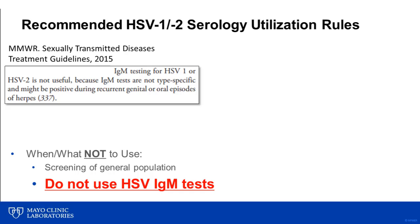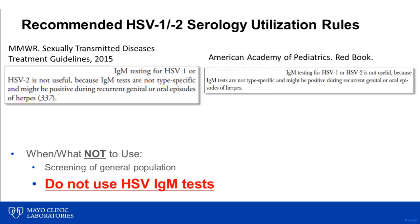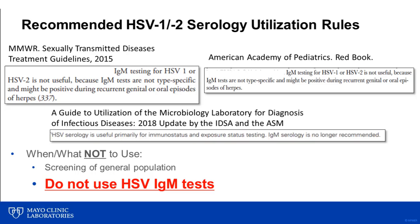More specifically, the recommendation against use of HSV IgM tests has been put forth by multiple agencies, including the CDC in the current sexually transmitted disease treatment guidelines, the American Academy of Pediatrics, and finally, HSV IgM use is discouraged by the Recently Published Guide to Utilization of the Microbiology Laboratory, a joint publication by the Infectious Diseases Society of America and the American Society for Microbiology.